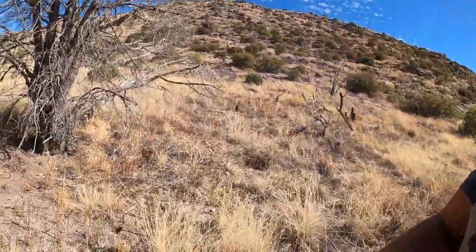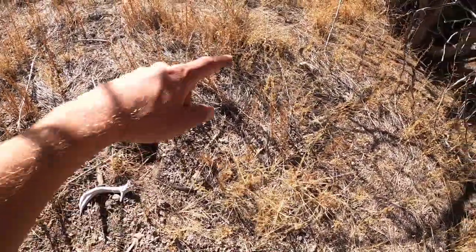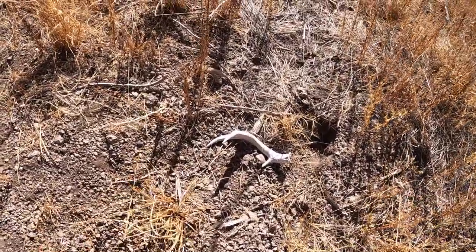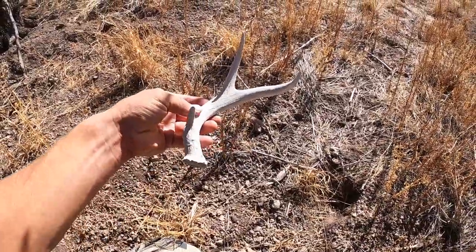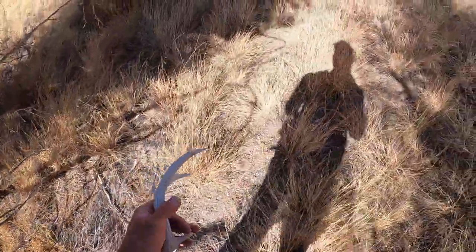Oh guys, this is sick - get down here and as soon as I get into the bottom, right where a shed should be. Oh yeah, obviously this place doesn't get shed hunted much. Check that out - I glassed like right past this tree I think when I was up there, and I don't know, I must just couldn't have seen it from there or something. Dude yeah, nice little fork - it's a chocker though, it's an old one. Pretty decent size though. Sweet, guys I think I'm gonna find a lot in here.